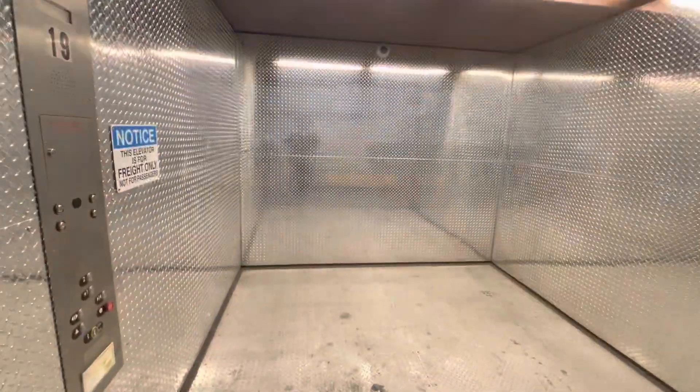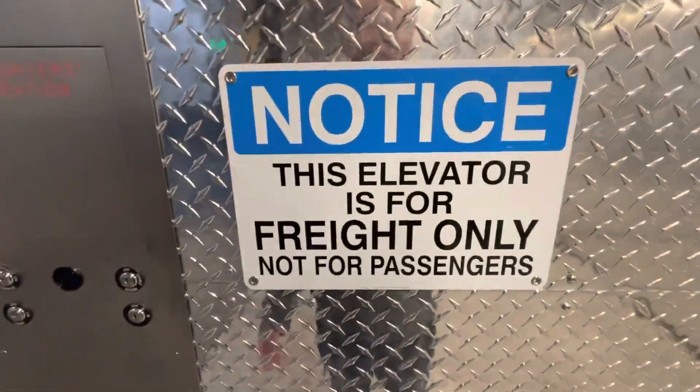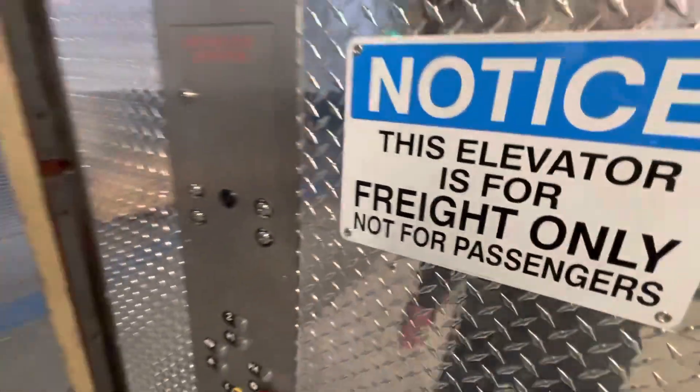Freight elevator — school's in session. Whoops.